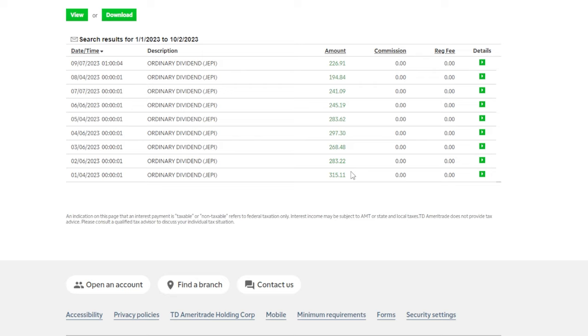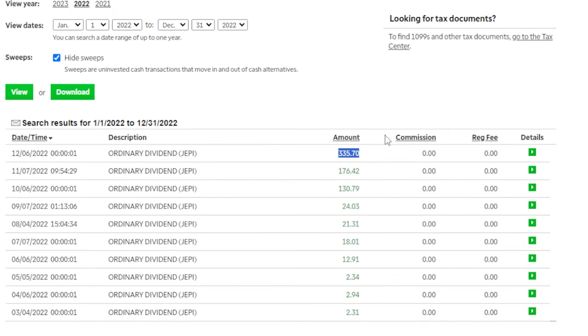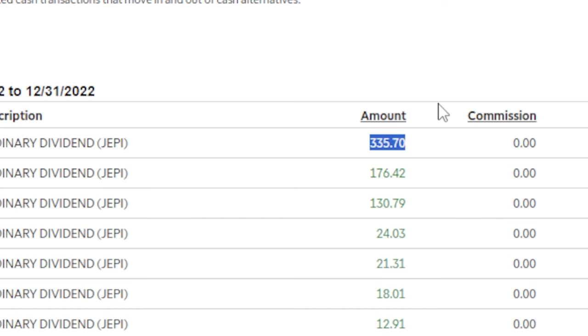Even though I showed at the beginning of this video that I was down around $1,300 in paper losses, that loss was obviously made up for by all the dividends I've been paid from JEPI since owning the shares. And going back to 2022 when I first started buying shares of JEPI, I was paid even more - back in December of 2022 one of the biggest dividends ever was $335.70.